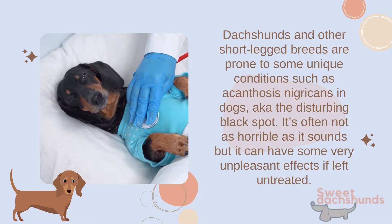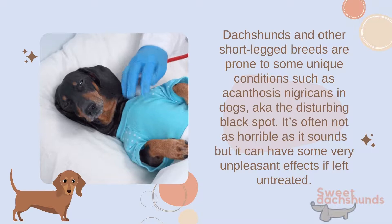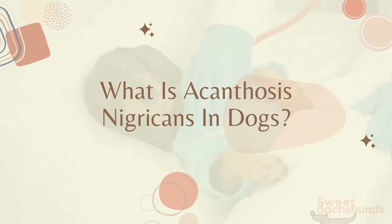Dachshunds and other short-legged breeds are prone to some unique conditions, such as acanthosis nigricans in dogs — aka the disturbing black spot. It's often not as horrible as it sounds, but it can have some very unpleasant effects if left untreated. It also comes in two different subtypes, each with its own specifics. So what do you need to know about acanthosis nigricans in dogs and how can you help your pup through this condition?